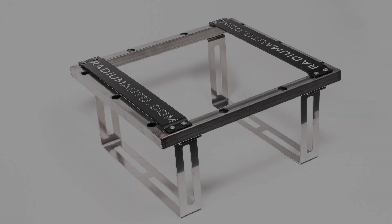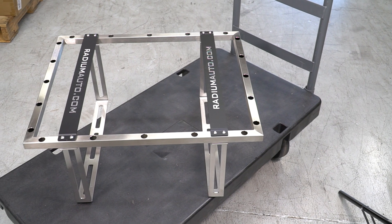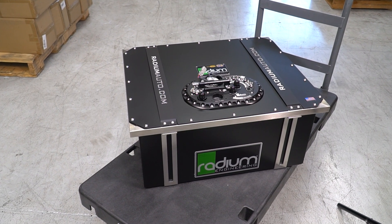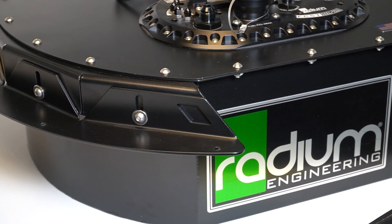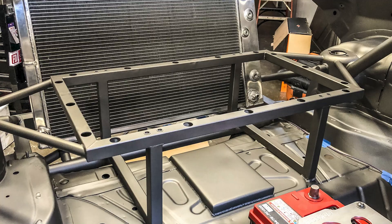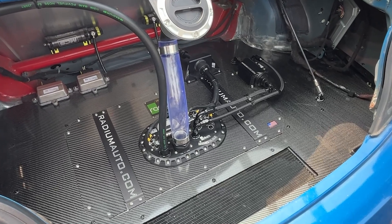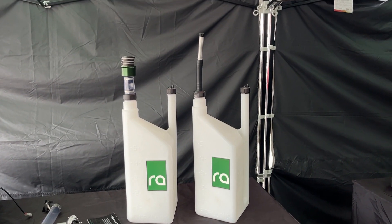Radium Engineering offers optional mounting solutions to help speed up installation of the fuel cell. For rectangular fuel cells, Radium has stainless steel weld-in mounting cages specially designed for each fuel cell size. For the circular fuel cell, there is a bolt-in adjustable mounting bracket system. These solutions reduce labor and create a professional-looking installation. Other accessories are available for further customization, such as fuel level senders, carbon fiber top lids, a sub-harness electrical kit, vent hose kits, and fuel dump cans.